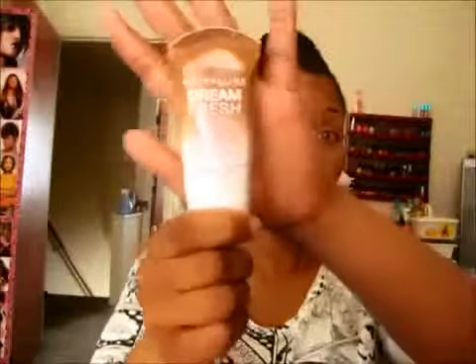Hi guys, I usually don't do face of the days anymore — I used to do them a while ago and then I stopped. So I figured I would do a face of the day. On my face for foundation I have the Maybelline BB cream, and this is the deep sheer tint.